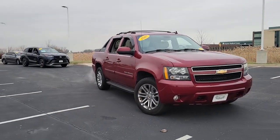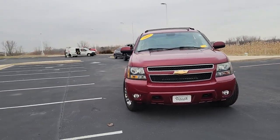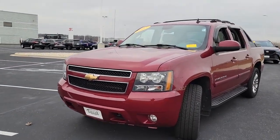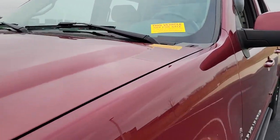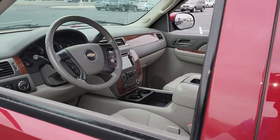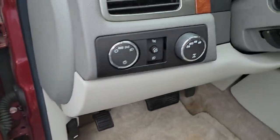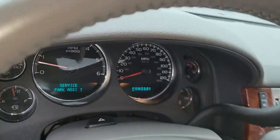Take a moment to check out the 2007 Chevrolet Avalanche. This vehicle is an outstanding buy with fewer than 200,000 miles on the odometer. Take a closer look at this striking Chevrolet Avalanche, the full-size utility vehicle that blends pickup capability with SUV comfort and style.